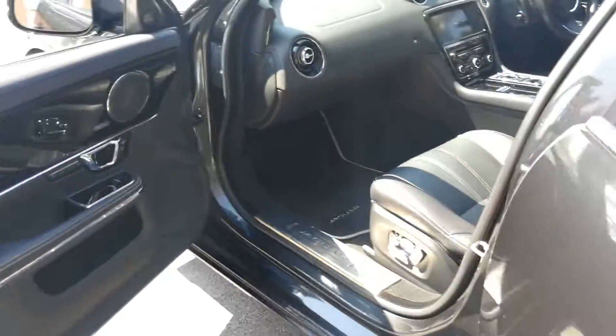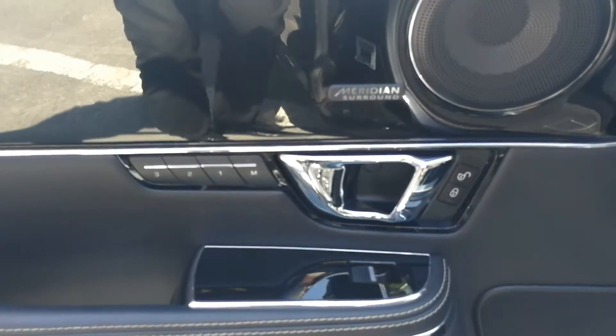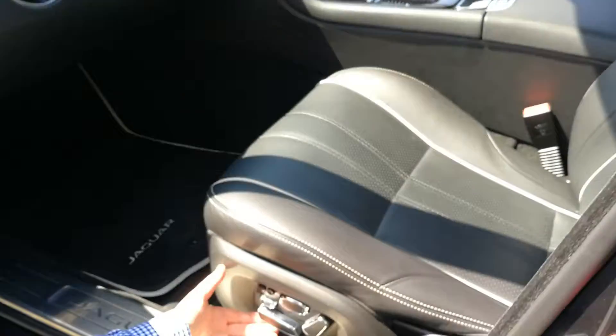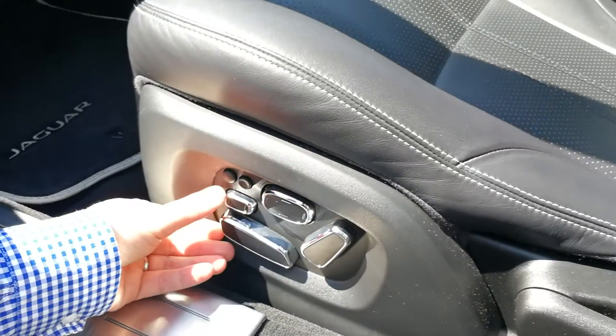Moving around to the front section of the car, we've got memory function and also the Meridian sound speaker upgrade system. And with it having the memory seats as well, it's got the full electric seats with all the lumbar support features on there as well.